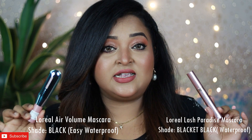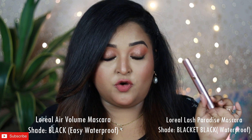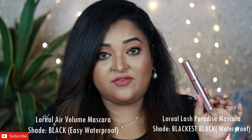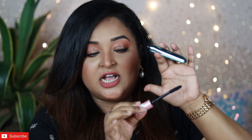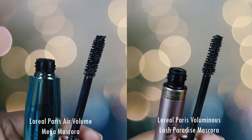Coming to the shade range, both mascaras are available in waterproof versions in India. The L'Oreal Paris Air Volume mascara is available in an easy waterproof formula, whereas the Lash Paradise mascara is available in a really waterproof formula. The Air Volume one comes in the shade Black, and the Lash Paradise mascara comes in the shade Blackest Black. The Air Volume mascara has a completely straight but very thick applicator with very densely packed bristles, which helps in coating each and every lash.